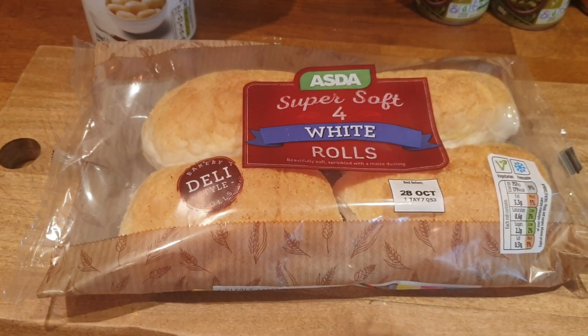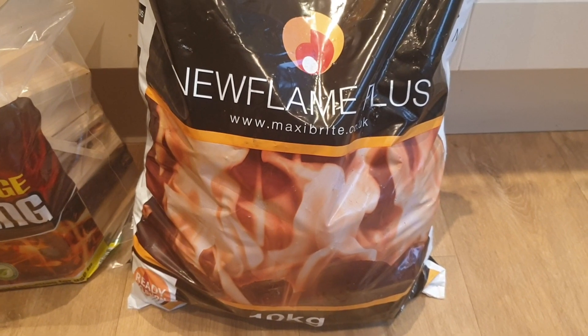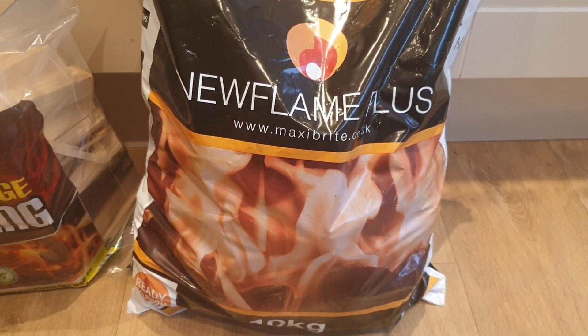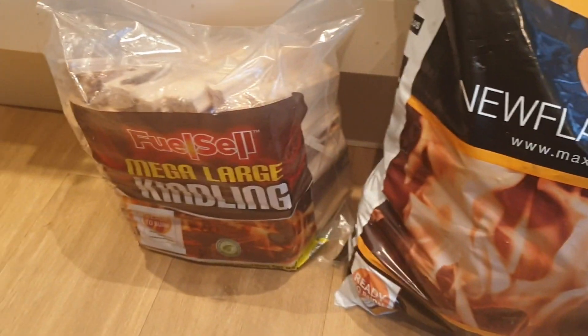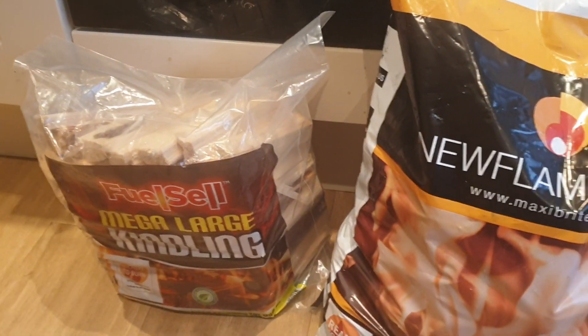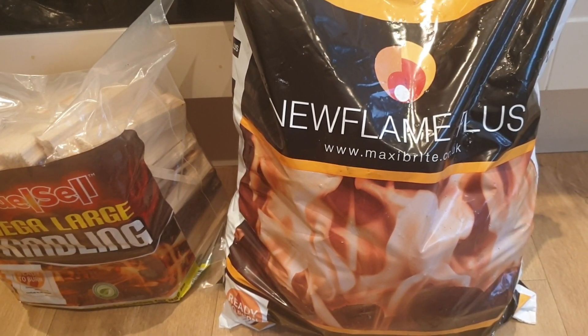Baps — I love me baps, just to go with some hot dogs later on. I've got some more flameless, smokeless fuel — 10 kilos — and some kindling as well, because they're proper lump wood, which is very expensive.